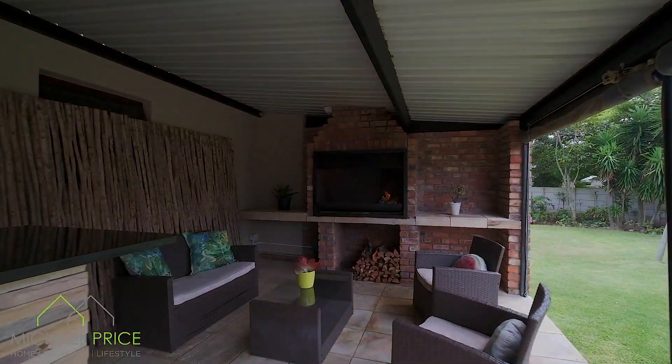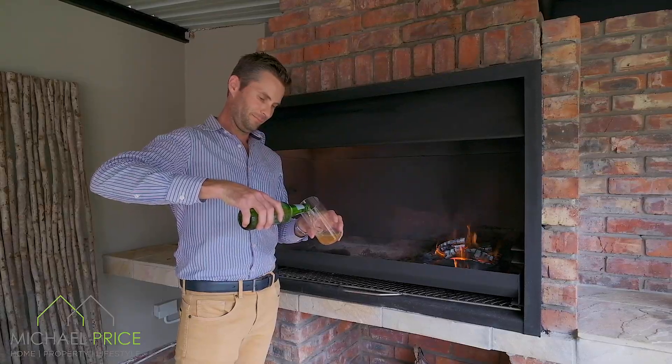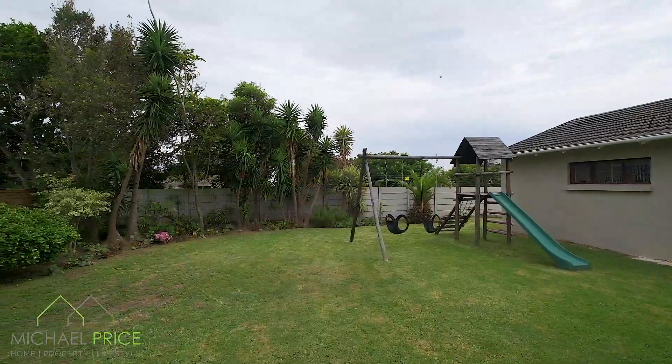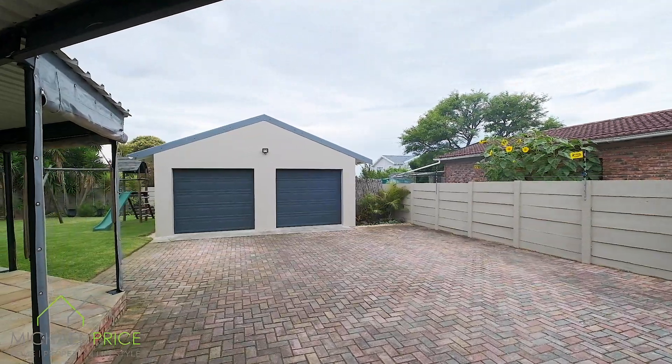Out back you have the must-have entertainment room with bar and cozy undercover braai area. There is a large established garden out back with a small vegetable garden, jungle gym, as well as two single garages on remote for your convenience.